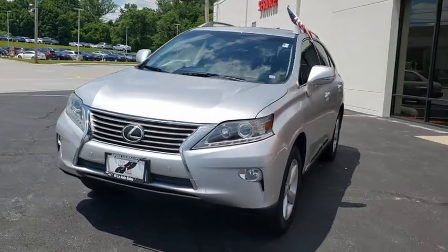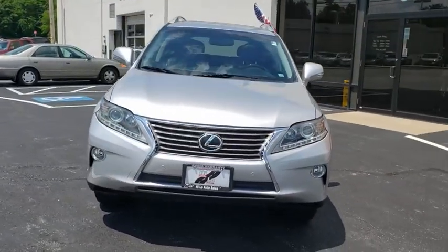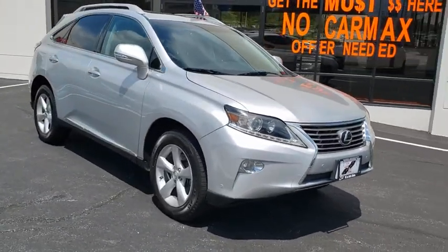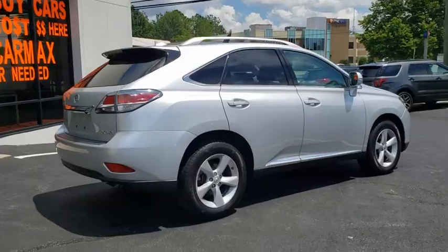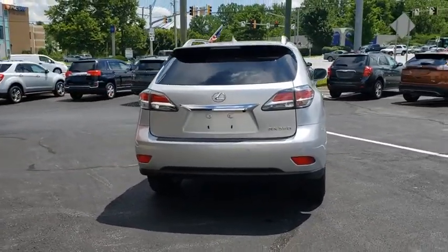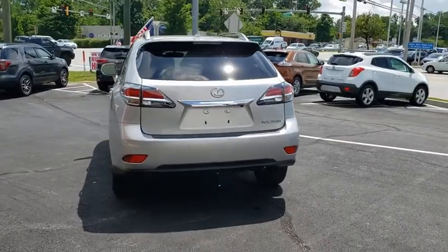Come test drive the 2014 Lexus RX. The Lexus RX offers a spacious interior with an extremely high level of quality. The RX is the perfect fit for those looking for fuel efficiency, a wide variety of safety and technology features, and that luxury feel.